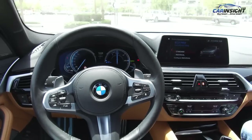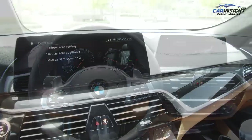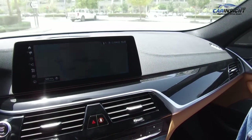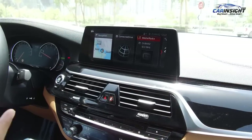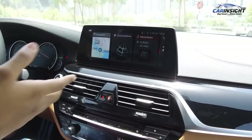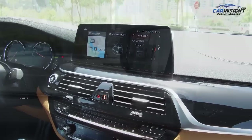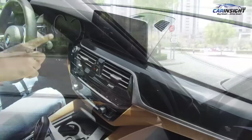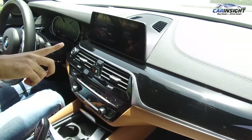The 10.25-inch touchscreen multimedia interface from the 7 Series is now standard in the 5 Series. Its display is crisp, clear, and is a piece of cake to operate. Navigation, media, radio, communication, and other functions are neatly organized into tiles that can be moved back and forth to suit your preferences — similar to dragging and dropping apps on your smartphone. There's also gesture control, through which you can adjust volume levels on the optional 16-speaker Harman Kardon system by pointing at the screen and rotating your finger as if you were conducting an orchestra.